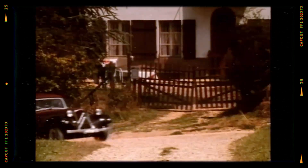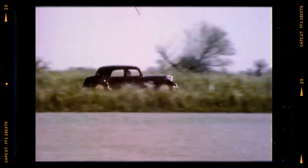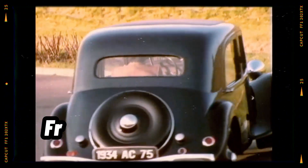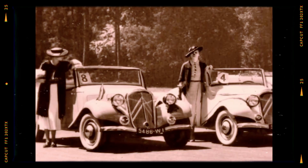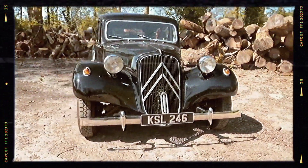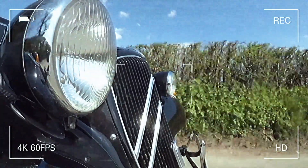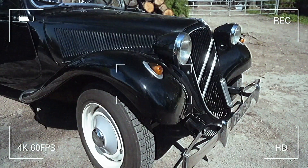Car lovers might appreciate this hidden detail: the Traction Avant inspired many legendary vehicles, including the BMW 328 and even the Porsche 356. Its unibody construction and front-wheel drive system became the blueprint for almost every modern car. You could say that if you're driving a front-wheel drive vehicle today, you owe a silent debt to this French marvel. And the design? Timeless. The long hood, sweeping fenders, and low-slung stance gave it a look that still turns heads today. It's no wonder that car collectors and enthusiasts consider the Traction Avant a masterpiece.